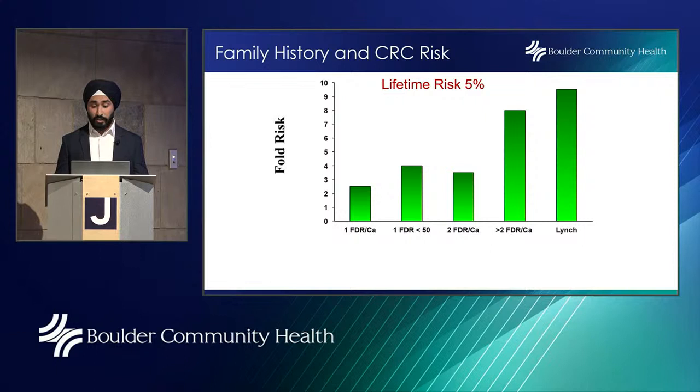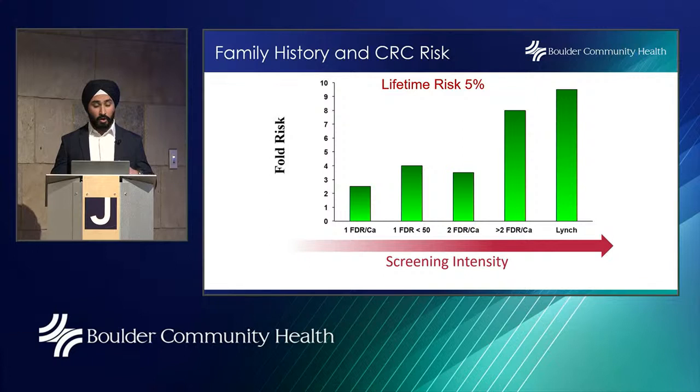Family history and colorectal cancer risk: the lifetime risk for an average American to develop colorectal cancer is about 5%. When you have one first-degree relative with colorectal cancer, your risk increases to about 10%. When that first-degree relative was diagnosed under age 50, the risk increases to about 15 to 20%. And when you have two or more first-degree relatives with colorectal cancer, that risk shoots up to 50%.